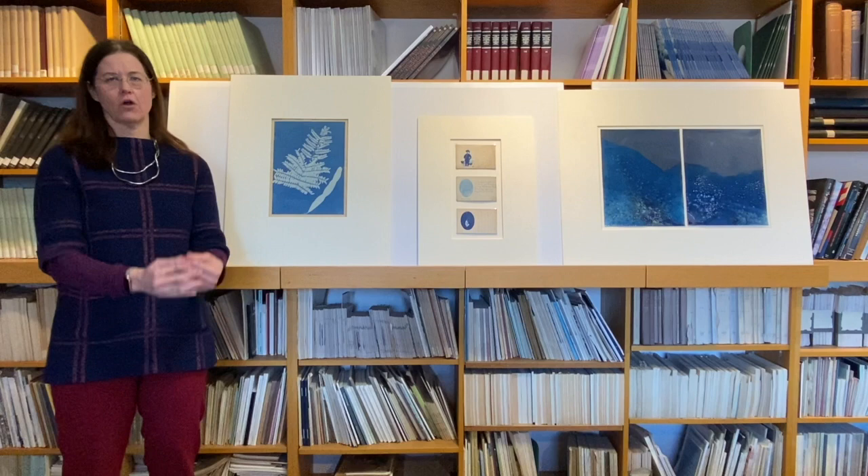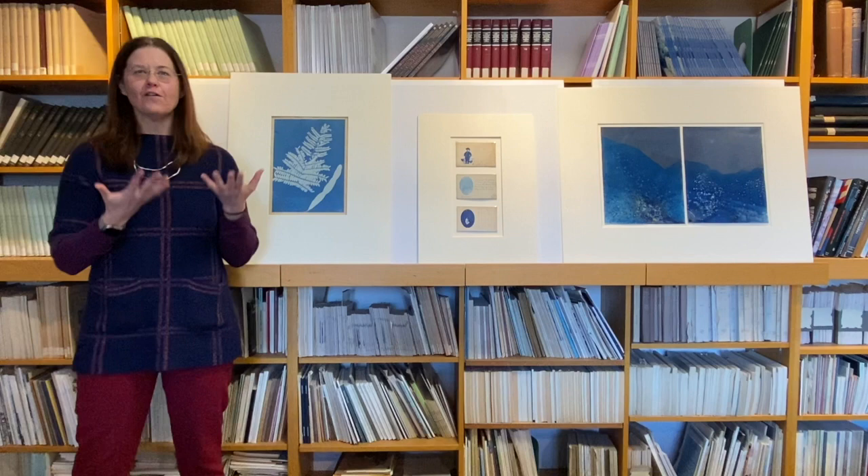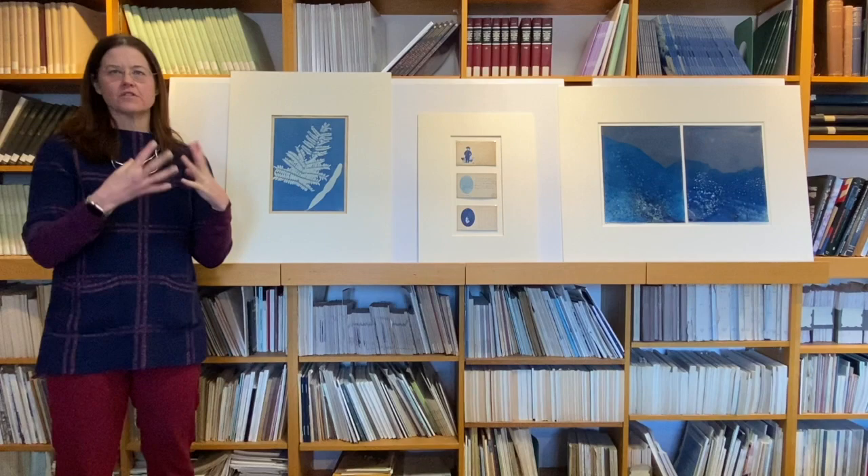It's worth thinking about what the word photograph means. It means a drawing — that's 'graph' — with light — 'photo.' So all of these objects, which are very different, fall under this larger umbrella of the word photograph, which we credit to Sir John Herschel.